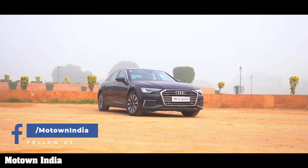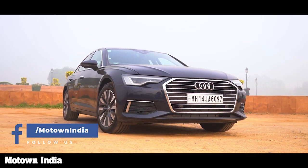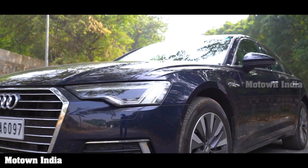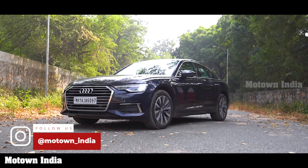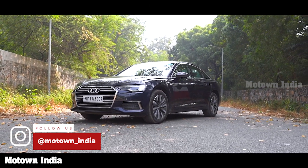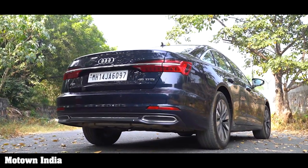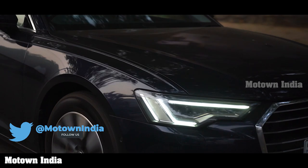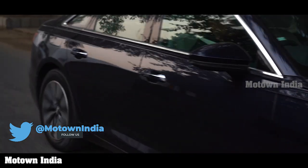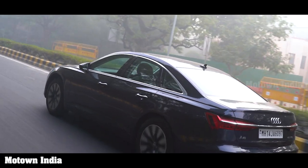Usually when we pick up a one-year-old car, it looks dated and its features feel obsolete. But when we got the Audi A6 45 TFSI Technology model — launched more than a year back — we were pleasantly surprised. Everything still looked so up to date that we wondered whether Audi actually makes futuristic models. The A6 comes in two trim levels: Premium Plus and Technology, the latter priced at rupees 59.42 lakh ex-showroom.